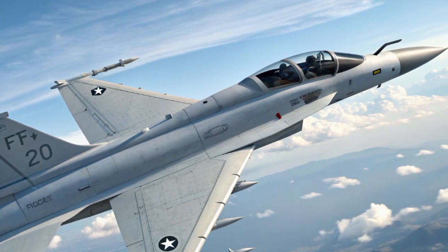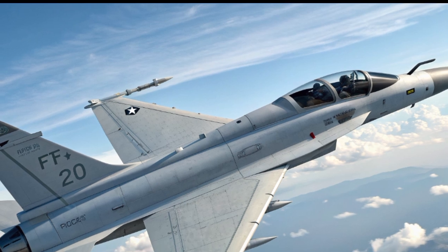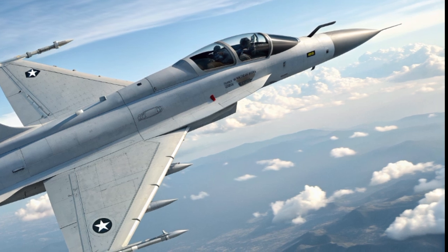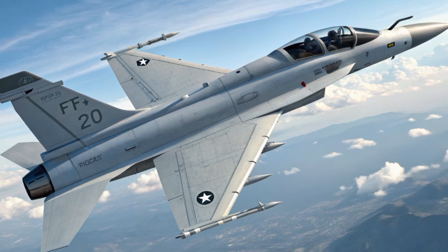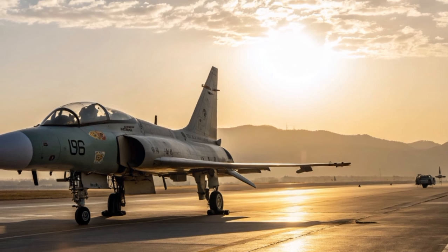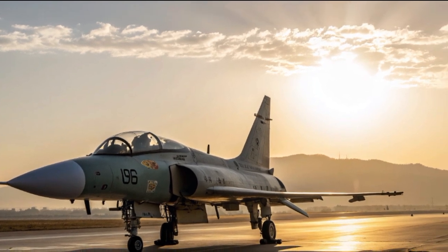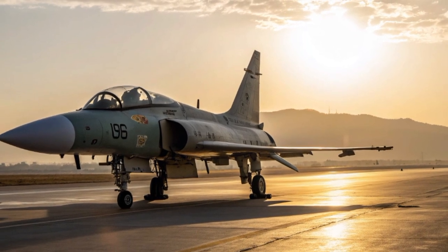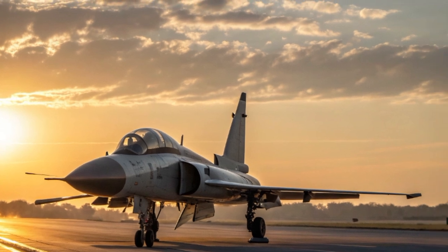Welcome back to the channel. Today we are diving into something completely different but absolutely fascinating: the JF-17 PFX, also known as the Pakistan Fighter Experimental. This aircraft represents Pakistan's ambition to push its aviation technology further while offering an advanced multi-role fighter at a fraction of the cost of western jets. It is a continuation of the JF-17 Thunder program but with a futuristic vision and an experimental twist.